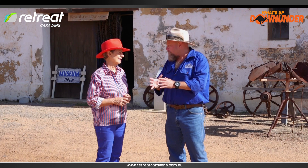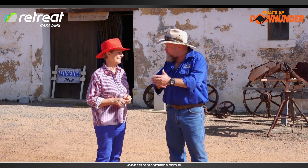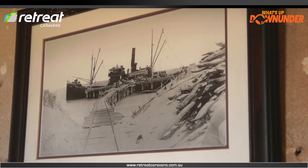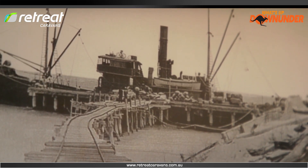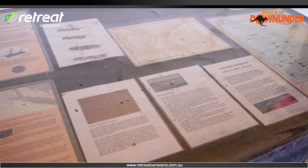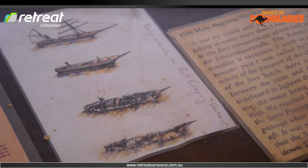Someone in England decided this was a place to bring convicts to. The port of Port Gregory is quite a unique port — it's a natural port, and it was easy to bring ships in and they were well protected. However, the reef was the cause of many shipwrecks, which you can research here in the barn that's near our museum.